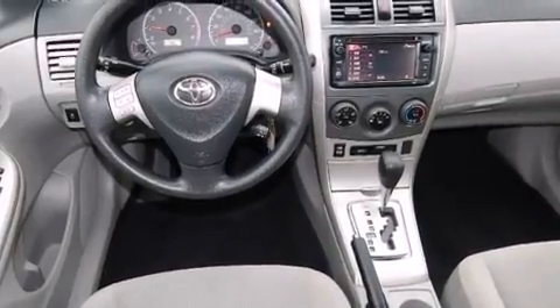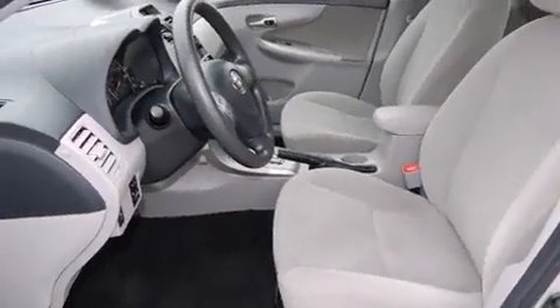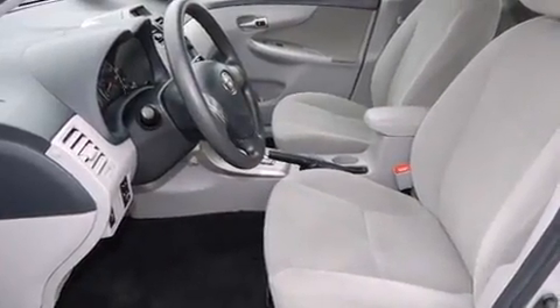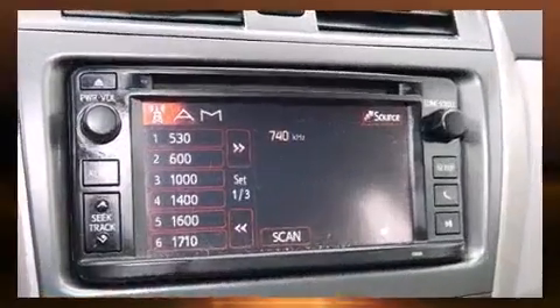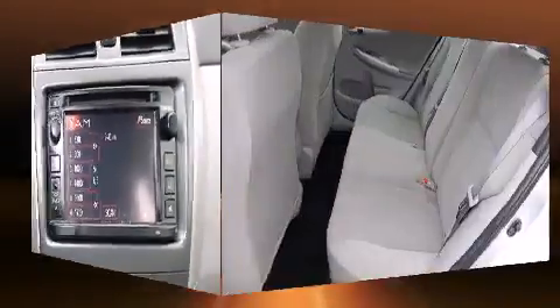A wealth of standard features mean that you no longer have to sacrifice, such as remote keyless entry, one-touch window functionality, a tachometer, a trip computer, power door mirrors and heated door mirrors, and air conditioning.